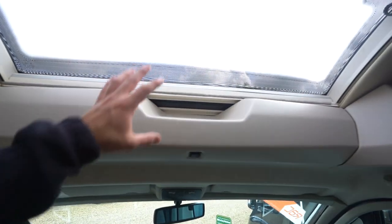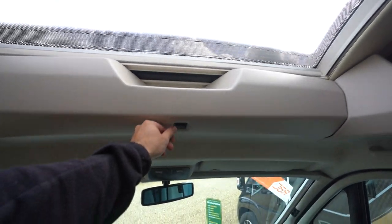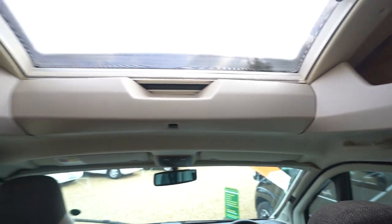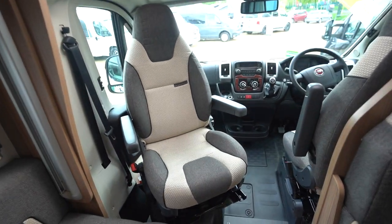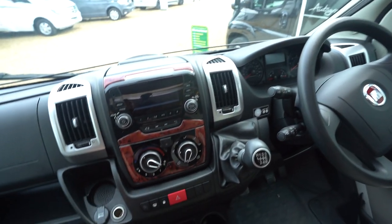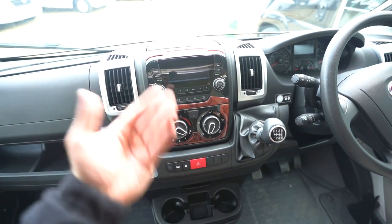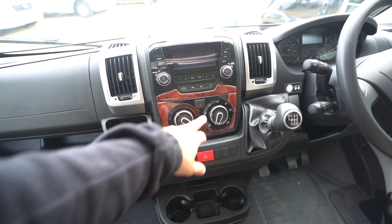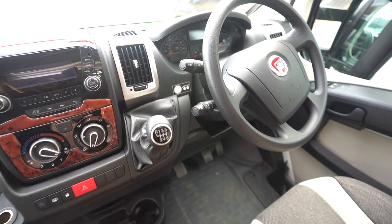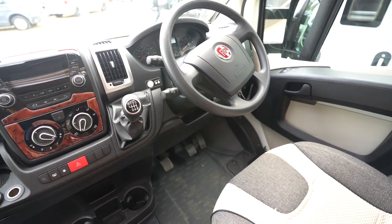You've got a lovely panoramic roof at the front as well and it is electric — it opens electrically. Swivel seats into the cab, and moving closer you've got a digital radio player with Bluetooth phone connectivity, full air conditioning, and cruise control on the stick down there.